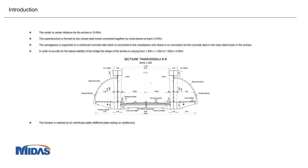We have a 7.8-meter carriageway for two lanes of cars. The normal lane is 3.5 meters, so we have another 40 centimeters for the curb. The footway is realized on cantilevers placed at around 2.5 meters approximately, and we have an orthotropic plate resting on these cantilevers.